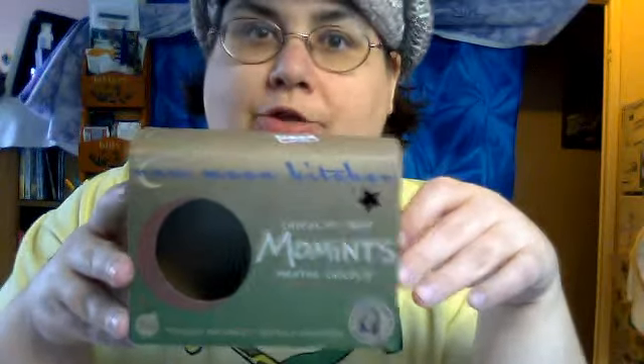It's baby spinach by the way. I also want to tell you that we tried these Mo Nins — what a cute name! They're from New Moon Kitchen, vegan.